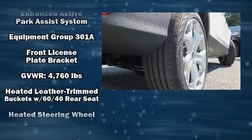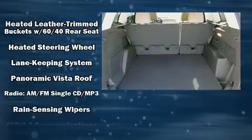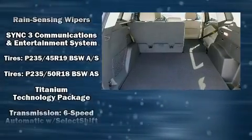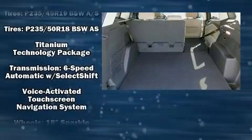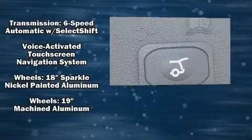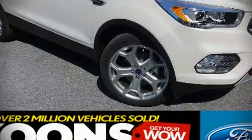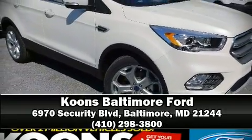Audio features include a CD player with MP3 capability, steering wheel mounted audio controls, and 10 speakers providing excellent sound throughout the cabin. Adaptive cruise control maintains a preset distance behind the car ahead of you, simplifying highway driving and enhancing safety.